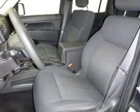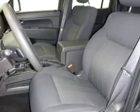Independent suspension. Let us put you in the driver's seat today — call or click to contact us.